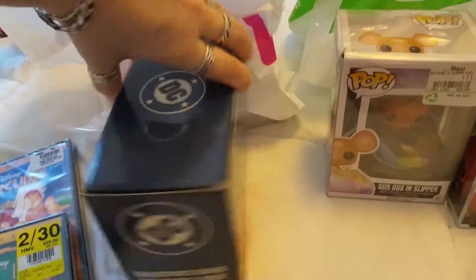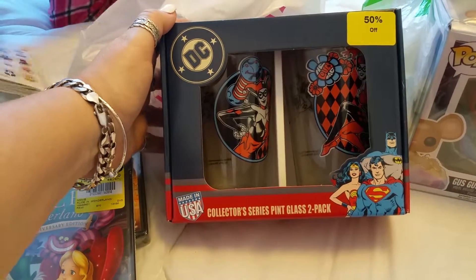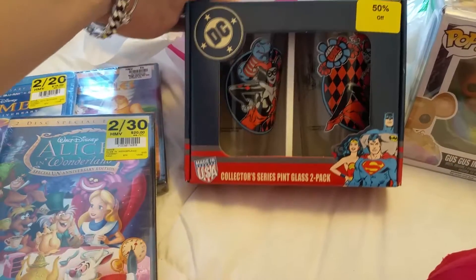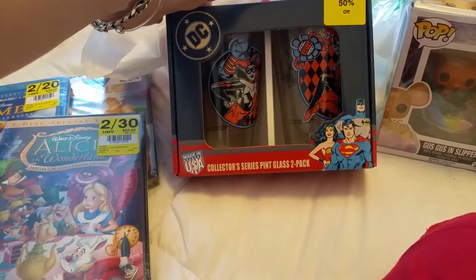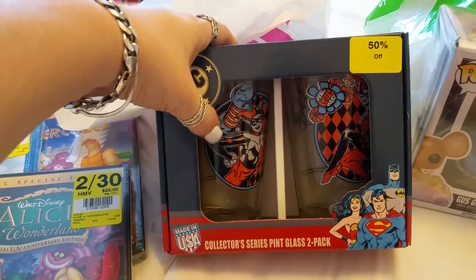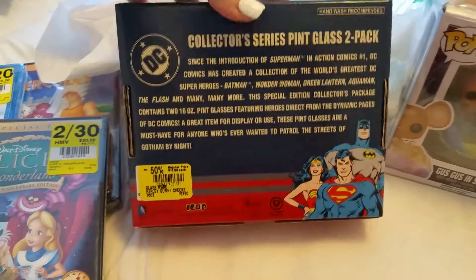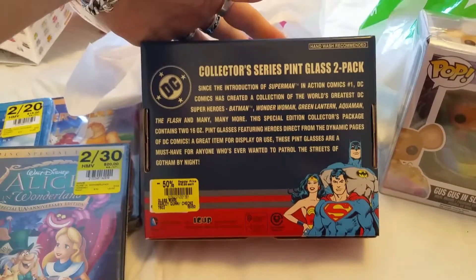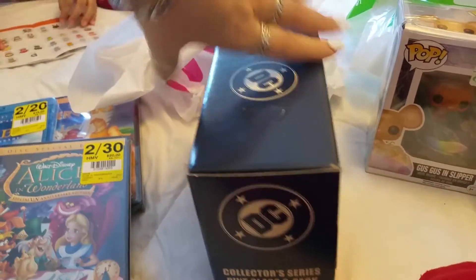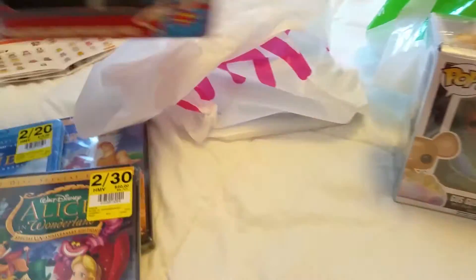Next is my DC Comics Harley Quinn collector series pint glass set — there are two glasses in the pack and it was 50% off, so I only paid about $6 or $7. Made in the USA. It's a heavy set, which I'm going to keep in the box with my Harley Quinn collection.